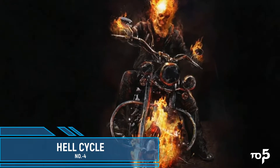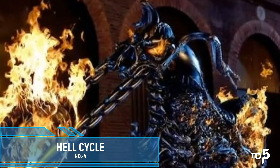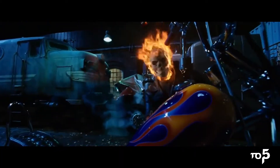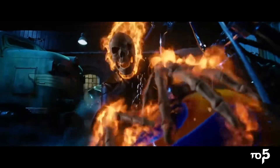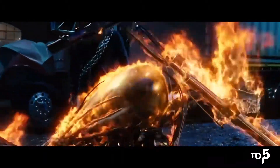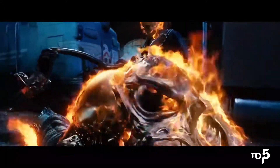In fourth position, burning up the road, we have Ghost Rider's Hell Cycle. As an ex-motorcycle stuntman, Johnny Blaze — most famously known as Ghost Rider — is really into motorcycles. When he first became imbued with the demonic power of the Ghost Rider spirit, he shot his hellfire-powered energy into a nearby motorcycle, forging the legendary Hell Cycle.